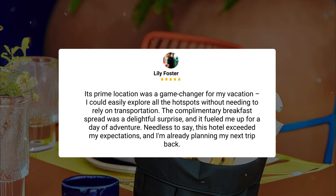Its prime location was a game-changer for my vacation. I could easily explore all the hotspots without needing to rely on transportation. The complimentary breakfast spread was a delightful surprise, and it fueled me up for a day of adventure. Needless to say, this hotel exceeded my expectations.